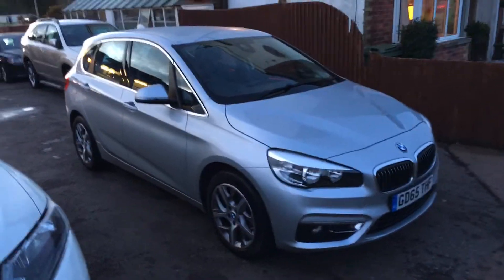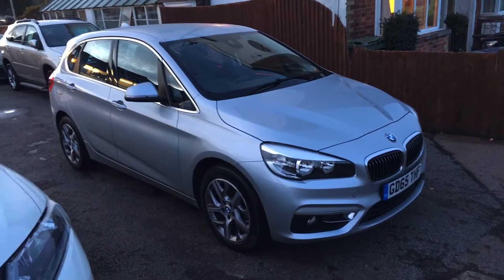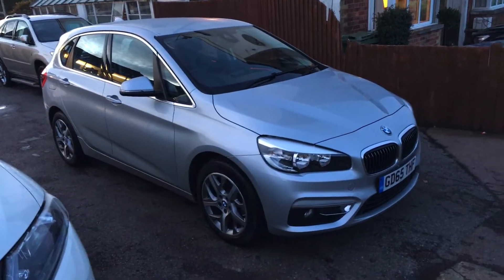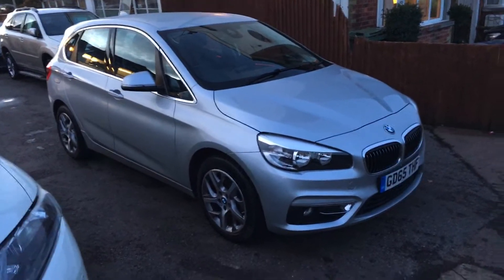Ladies and gentlemen, this is VFM Auto Sales in Groombridge, just outside Royal Tunbridge Wells on the Kent-Sussex border.